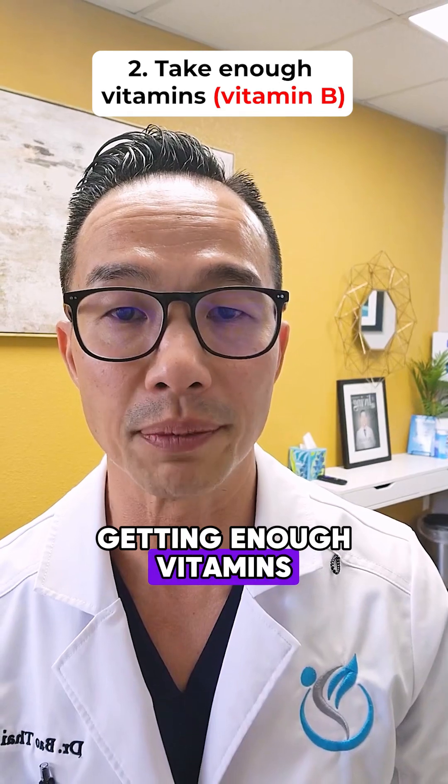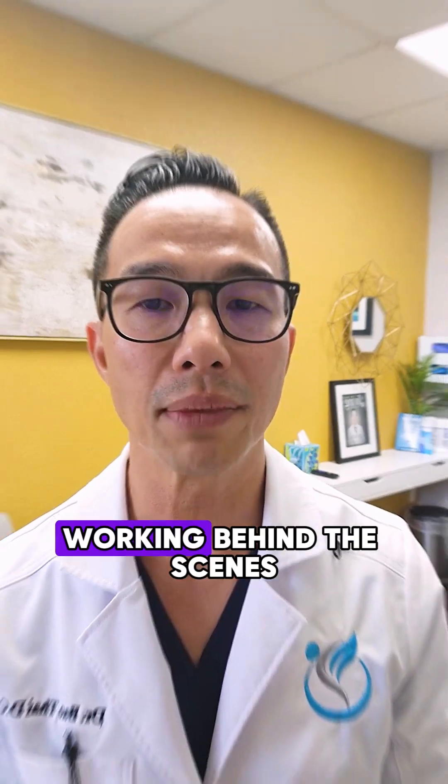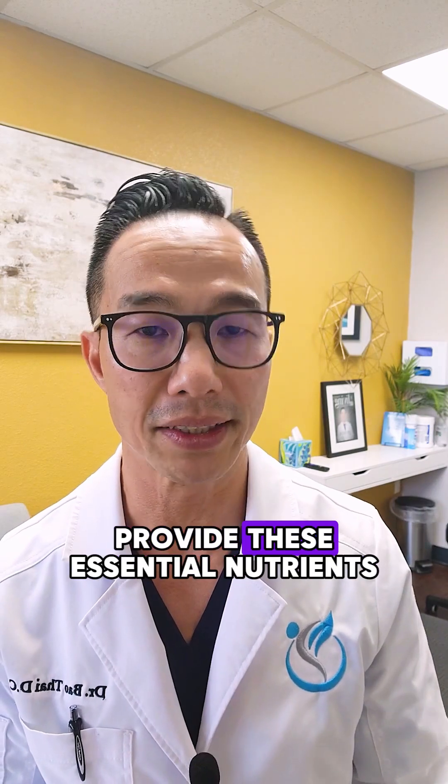Second, ensure that you're getting enough vitamins and nutrients, particularly B vitamins, which support nerve health. Consider this your body's maintenance crew, working behind the scenes to keep everything running smoothly. A balanced diet rich in fruits, vegetables, and whole grains can provide these essential nutrients.